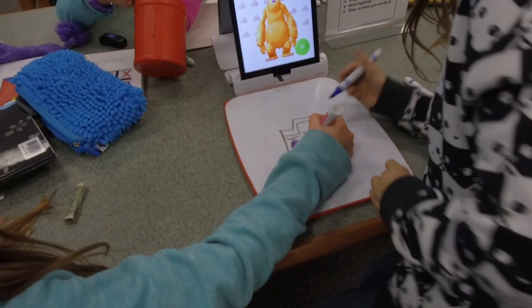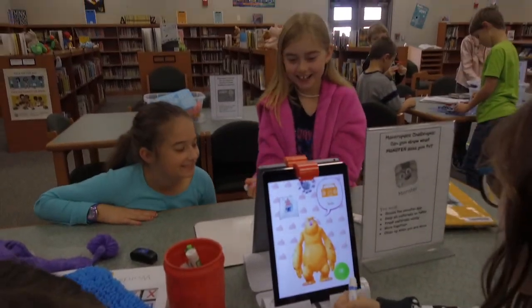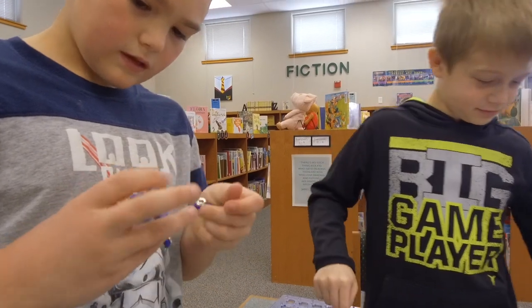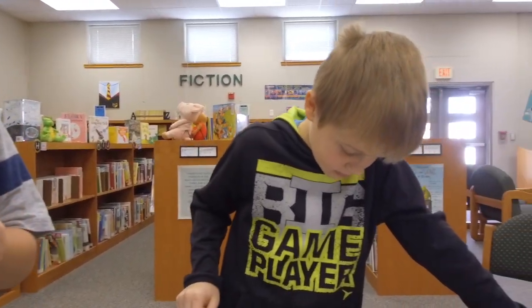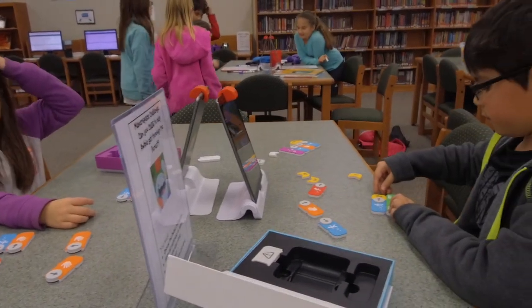Out of the classroom and out of the textbook, learning is a norm for Leander ISD students through the power of makerspace. I think the makerspace is just an area or stations where students are allowed to be creative and explore, design, engineering — all of those different pieces kind of come together and kids are able to just think and build those skills without a set of 'here's exactly how you do something.'